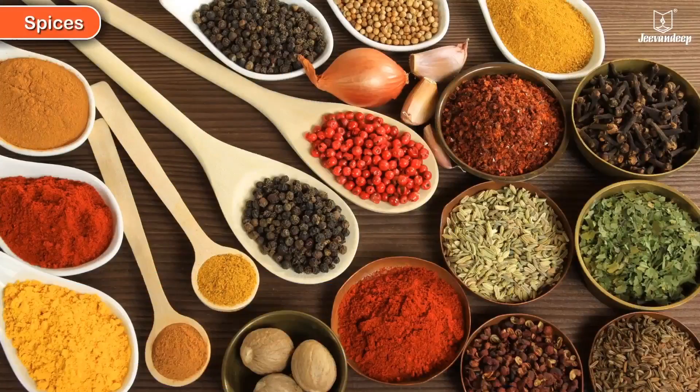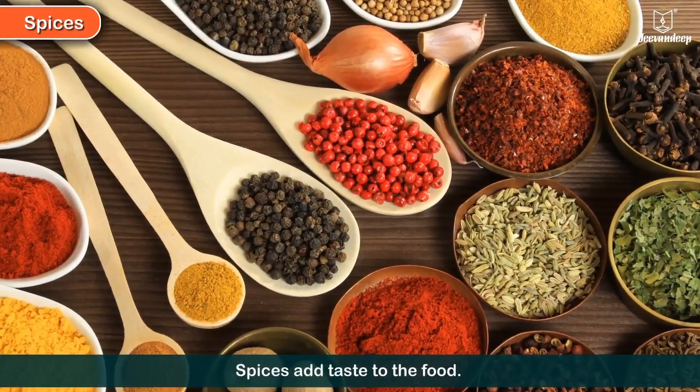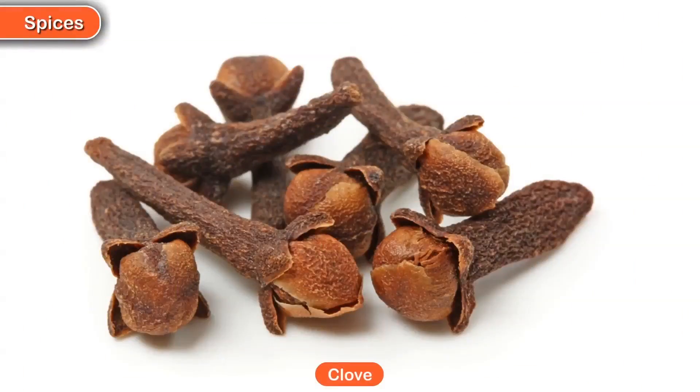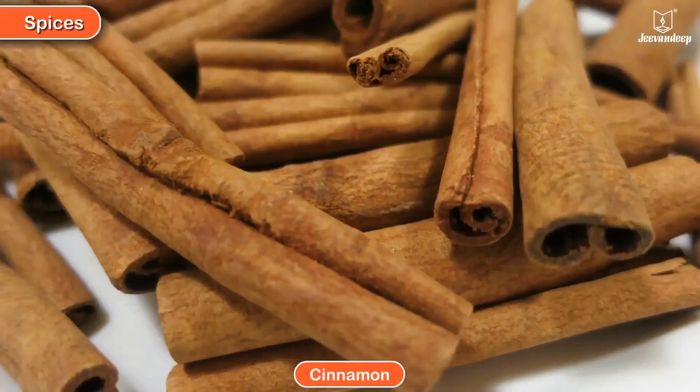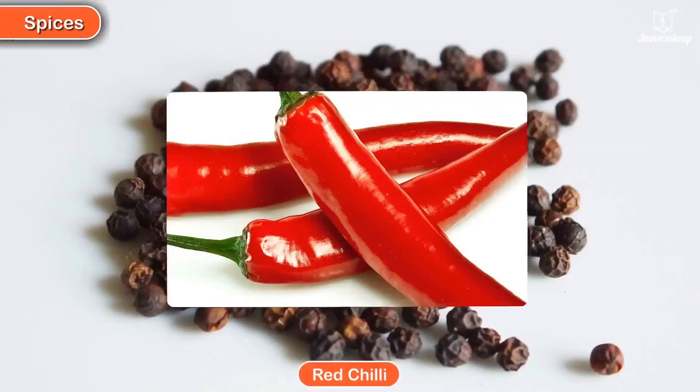Spices add taste to your food. Some common spices are Cardamom, Clove, Cinnamon, Black pepper, and Red chilli.